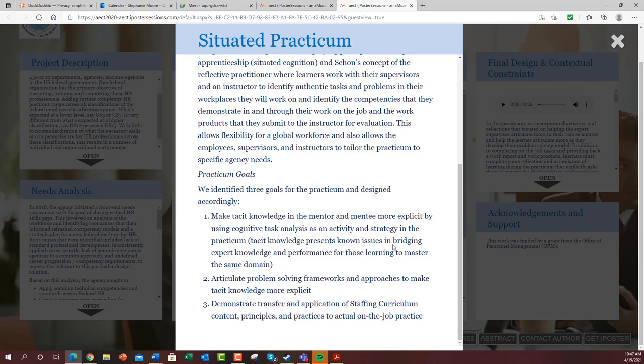Tacit knowledge presents known issues in bridging expert knowledge and performance for those learning to master the same domain. So we built in strategies to prompt the mentor — who is the expert or supervisor — to make certain things more explicit, moving expert knowledge from being tacit to being much more explicit. We also wanted the learner to be able to articulate problem-solving frameworks and approaches to make that tacit knowledge more explicit.